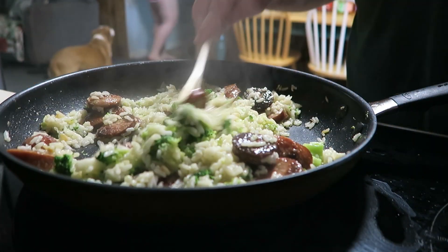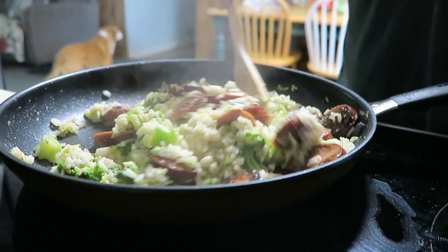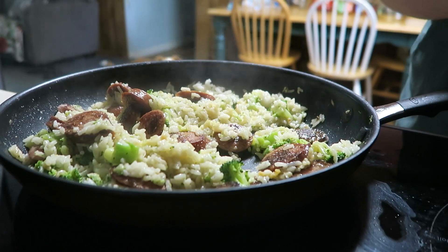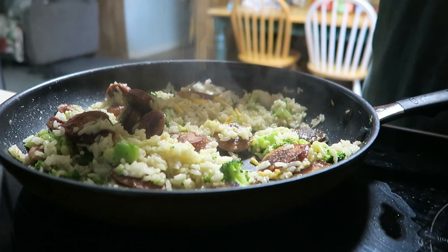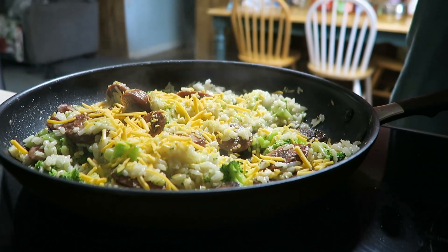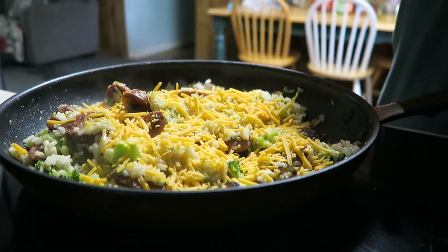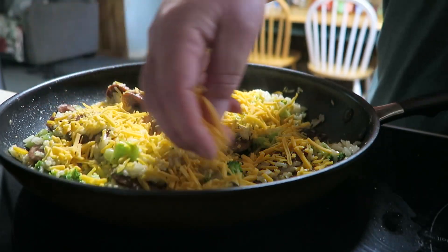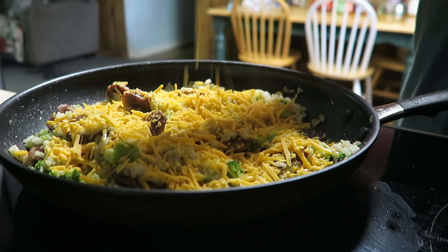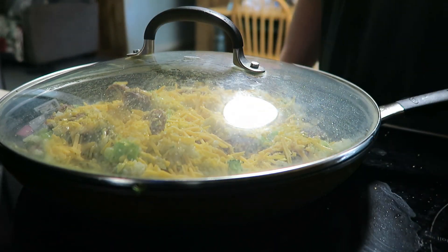Now that the liquid is all absorbed and everything is heated through, we're simply going to add the cheese. You can add any kind of cheese you want — any kind you have on hand. I've got some shredded cheddar and that's what I'm adding. It smells so good. I really prefer — and I'm going to ask you to do this — buy the block cheese, it's so much better. But I forgot it, so I used what I had on hand. I've got the heat off. I'm going to put the lid back on it and let the cheese melt, and then we'll be ready to eat.